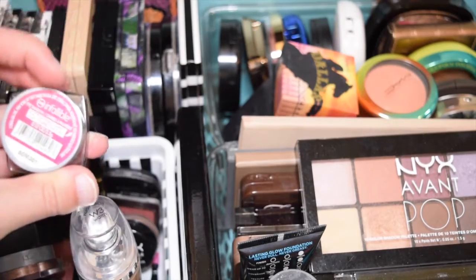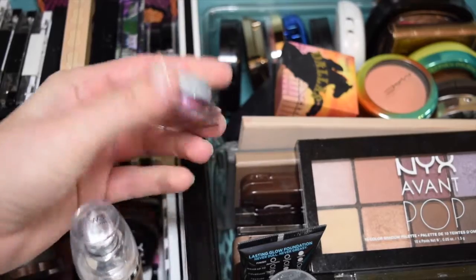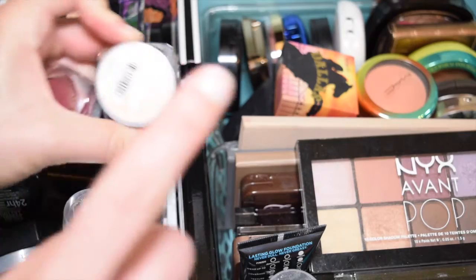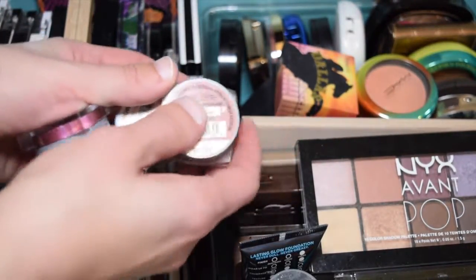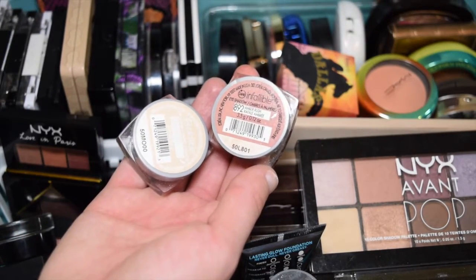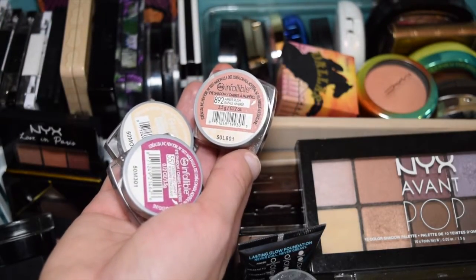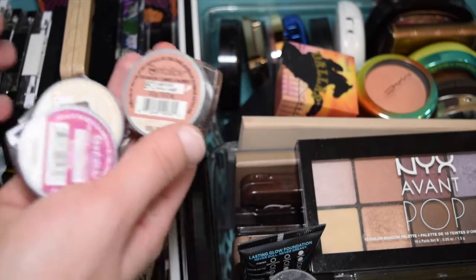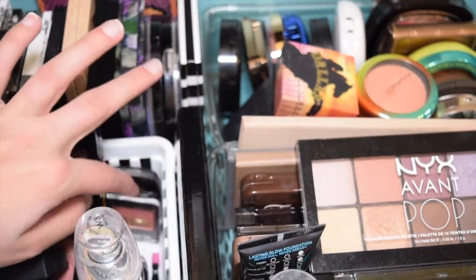I'm kind of on the fence about this L'Oreal Infallible in Glistening Garnet. I have Ice Latte and Amber Rush as well, and those two look beautiful on their own. But this third one doesn't look beautiful on its own - you basically just put it on your lid as a pop of color, which means I'm not going to use it as much. I'll go ahead and keep it for a little while and see if I use it in a future declutter.